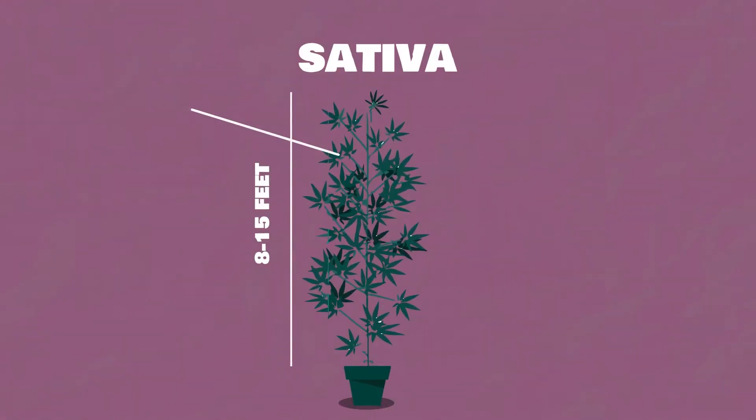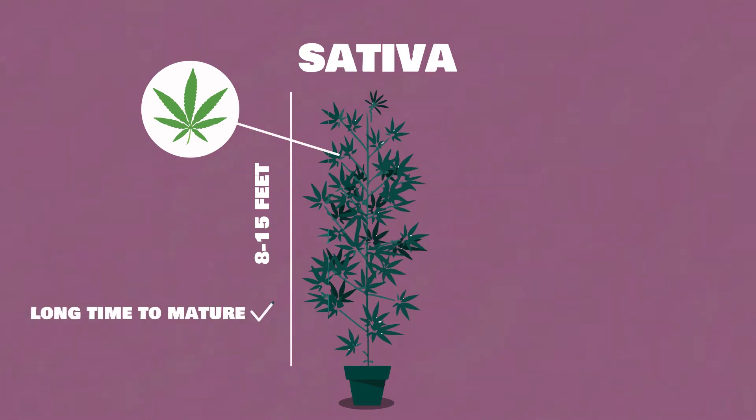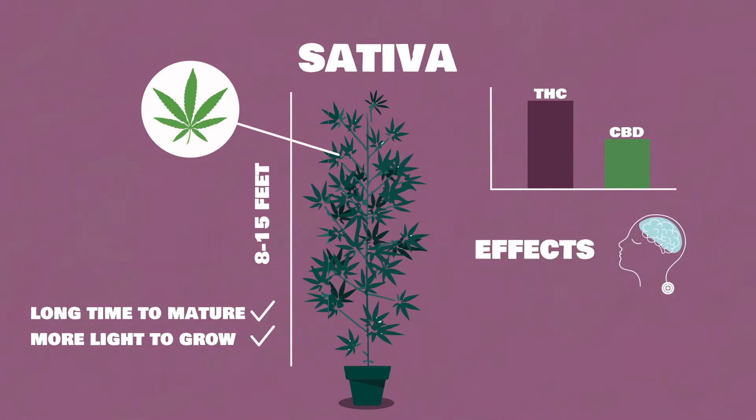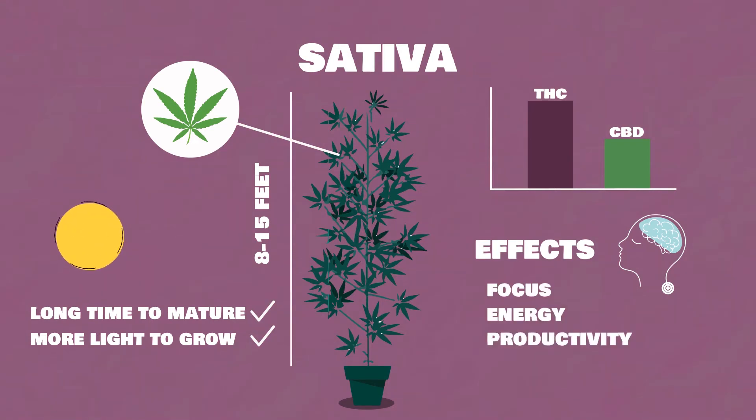Sativa grows tall and thin with narrow light green leaves. They take a long time to mature and require more light to grow. They contain a higher amount of THC and a lower amount of CBD than indica. Effects are known to be mentally stimulating rather than physical, helping with focus, energy, and productivity, giving you a happy and creative high.